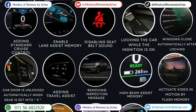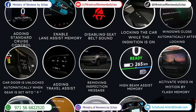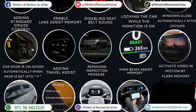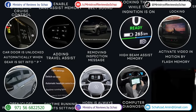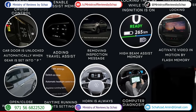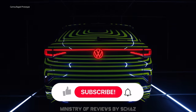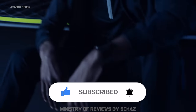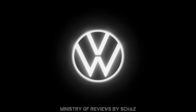There are many other interesting hidden features in the Volkswagen ID models — like adding cruise control, enabling lane assist memory, disabling the annoying seatbelt sound, and closing windows automatically after locking — but these require slight coding modifications. That's it for tips, tricks and hidden features on the popular Volkswagen ID cars. Please subscribe and click the notification bell, and share your feedback in the comments below.